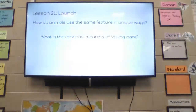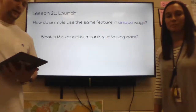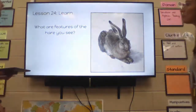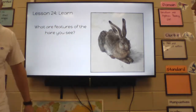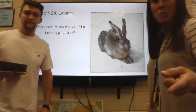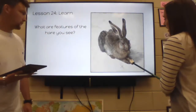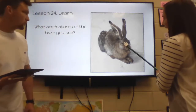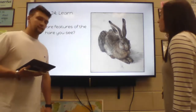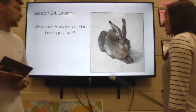Our microscope question is: what is the essential meaning of Young Hare? And like we already said, Young Hare is not a book — it's a painting. Let's look at Young Hare. What are some of the features of the hare that you see? Features means the parts. I see ears, feet, nose, eyes, legs. Some of you might have said whiskers — that's a good one too.